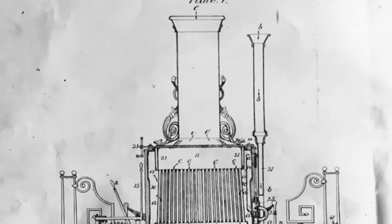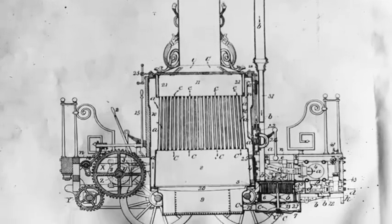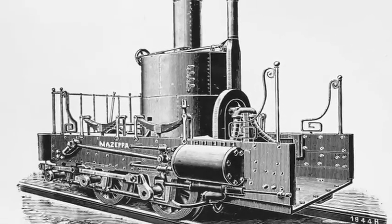The next generation of steam locomotives were known as crabs. They were similar to the grasshoppers but with horizontally mounted cylinders that reminded people of Maryland's famous crabs.